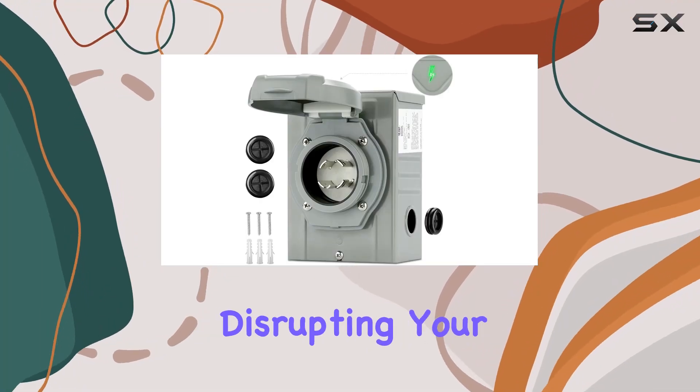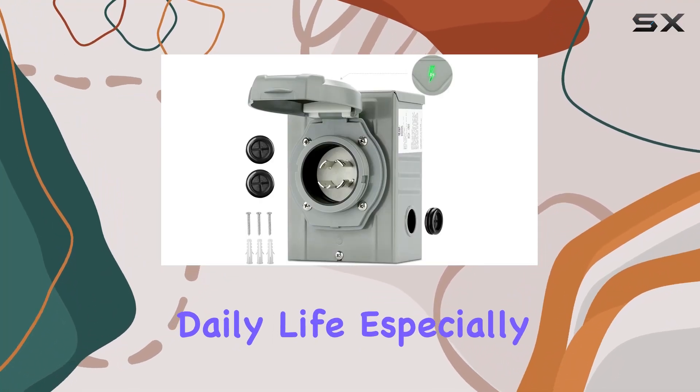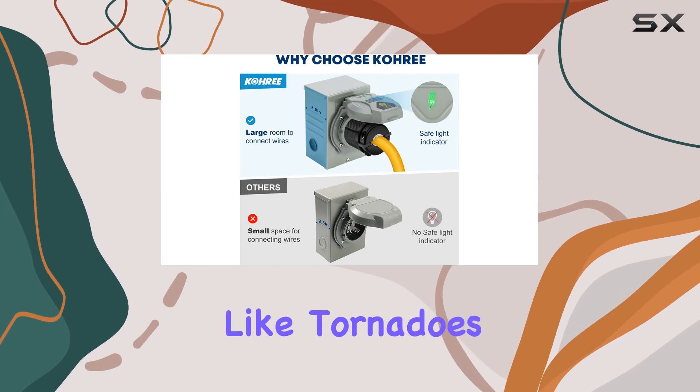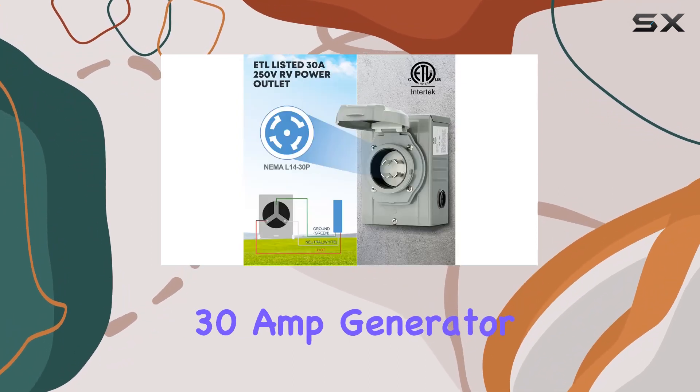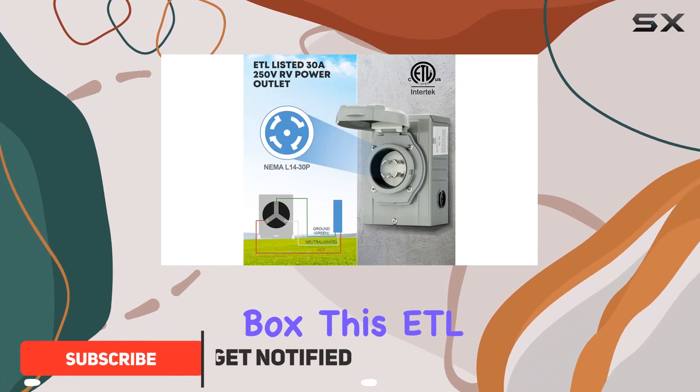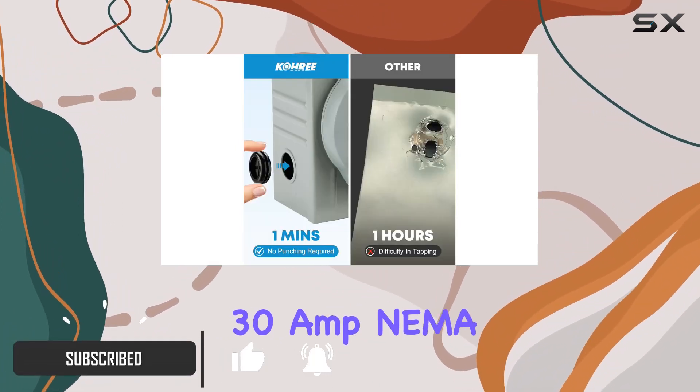Are you tired of power outages disrupting your daily life, especially during severe weather conditions like tornadoes and blizzards? Say goodbye to those worries with the Cory 30 Amp Generator Power Inlet Box. This ETL listed PB-30, 30 amp NEMA 3R power inlet box is a game changer for anyone relying on generators for backup power.